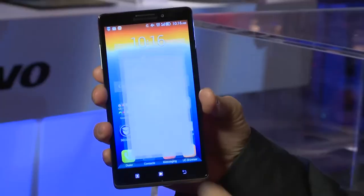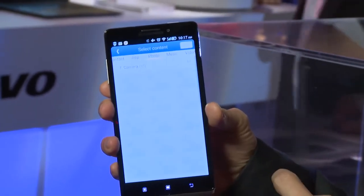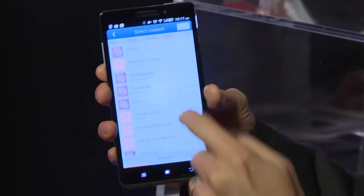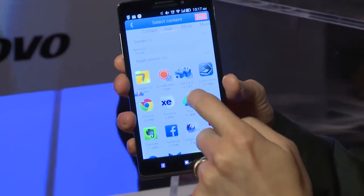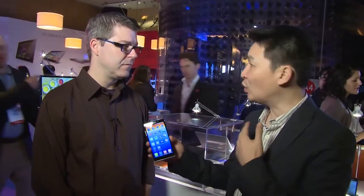There's also a cool application called ShareIt. You're able to share content — your applications, photographs, and videos — really seamlessly and quickly. Paid apps won't be shared since we're not in the business of piracy, but free content transfers easily. ShareIt is also available on Google Play and you can share with any Android smartphone, not just Lenovo.